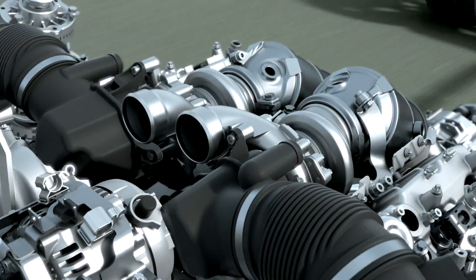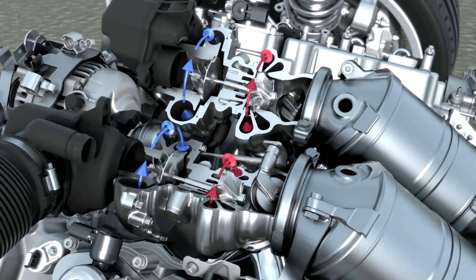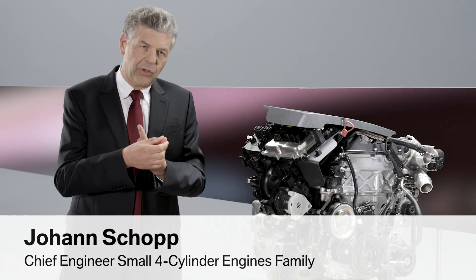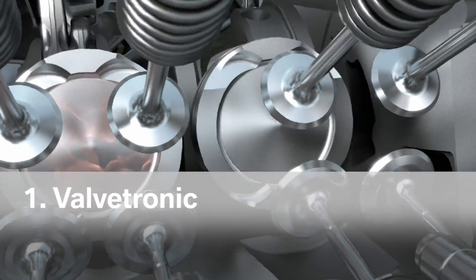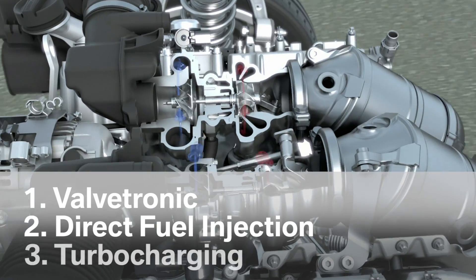But what does it consist of? With regard to petrol engines, we have three pillars: Valvetronic combined with direct fuel injection, and coupled with turbocharger technology.